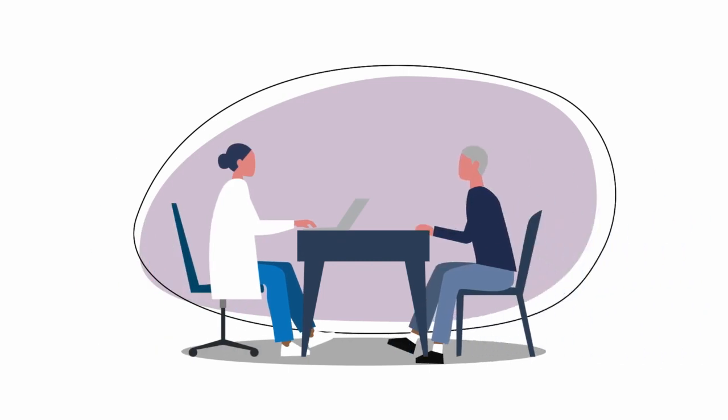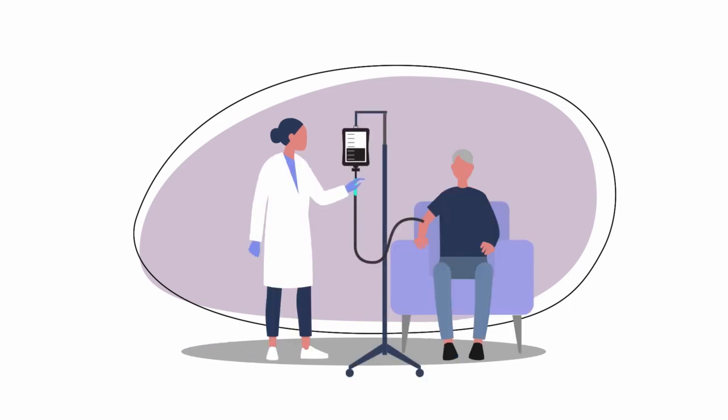Most people with AML go into remission after induction therapy, but more treatment is usually needed to prevent the AML from returning. Treatment during this time is called consolidation therapy.